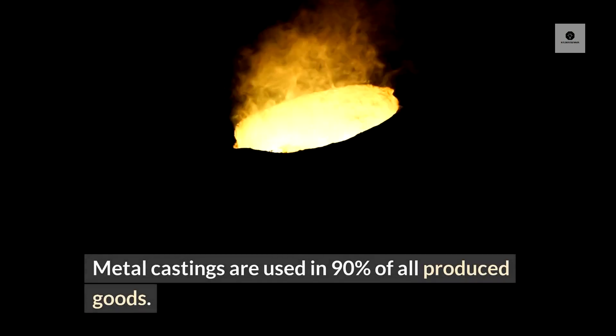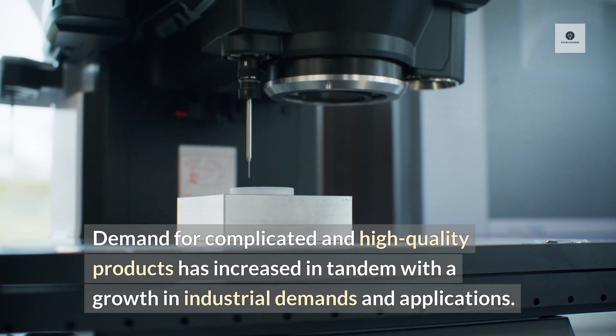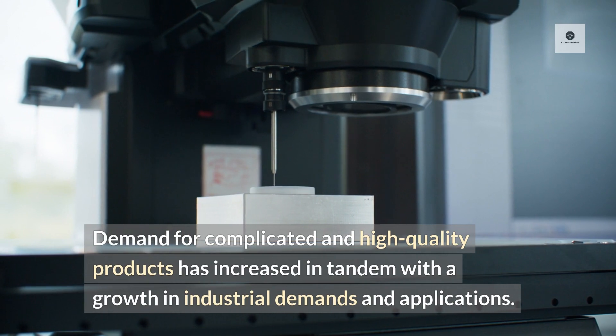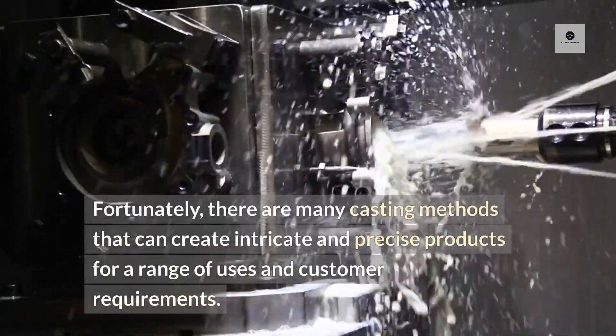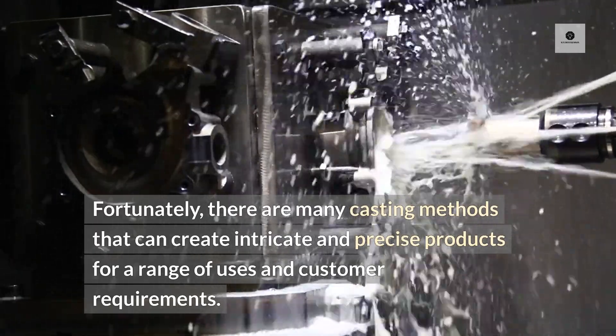Metal castings are used in 90% of all produced goods. Demand for complicated and high-quality products has increased in tandem with the growth in industrial demands and applications. Fortunately, there are many casting methods that can create intricate and precise products for a range of uses and customer requirements.